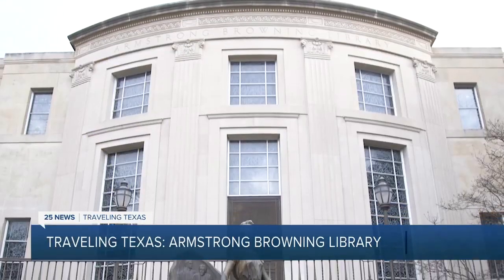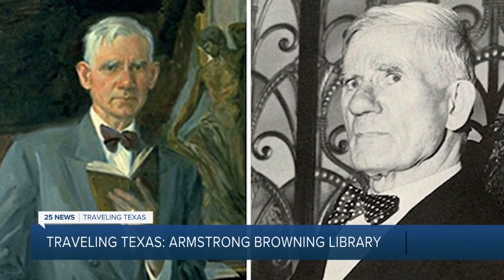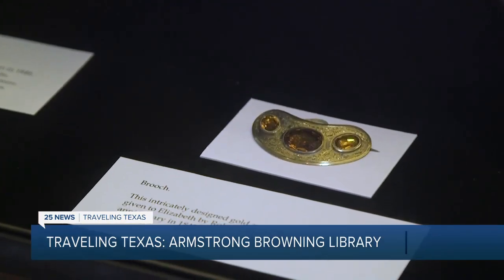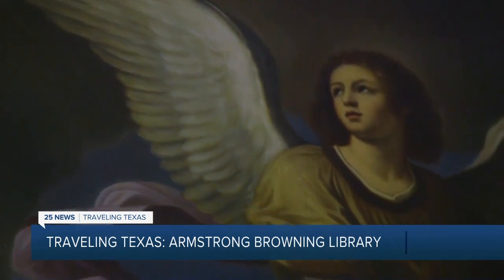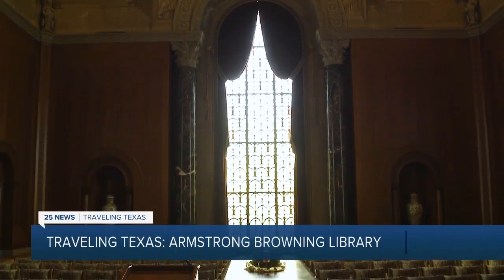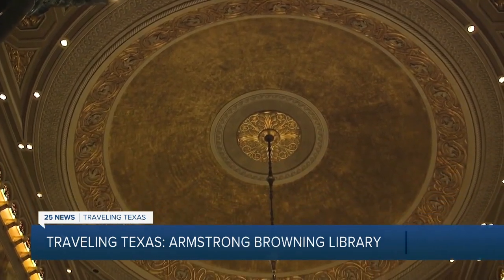Executive Director Jennifer Borderod says this beautiful building was the vision of longtime English Department Chair Dr. A.J. Armstrong. It was needed to house the university's growing collection of Browning memorabilia. In the late 1940s, Baylor President Pat Neff gave Dr. Armstrong $100,000 if he could match it. Dr. Armstrong far exceeded those expectations and did raise enough money, and it was about $1.7 million when this building was completed. We begin our visit in the awe-inspiring McLean foyer of meditation with its 40-foot ceilings and recessed dome covered in 23-carat gold leaf.